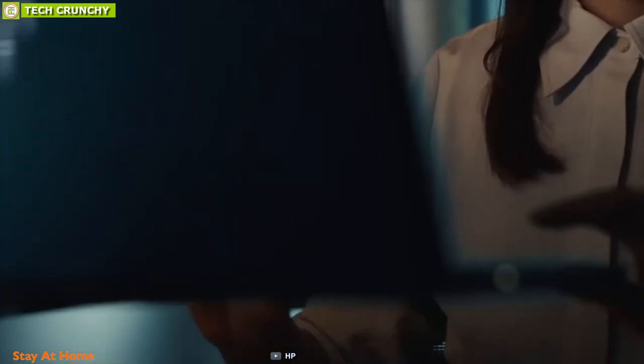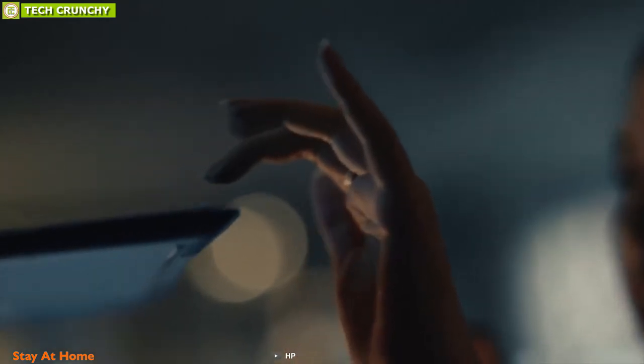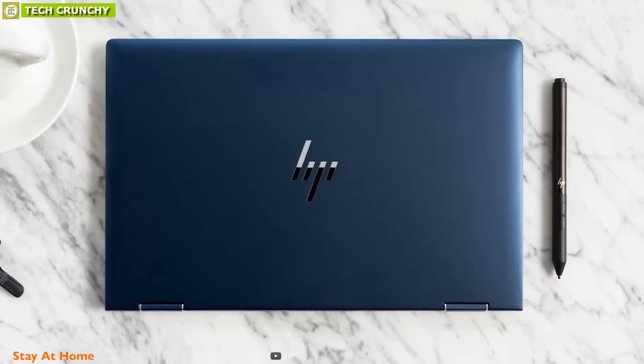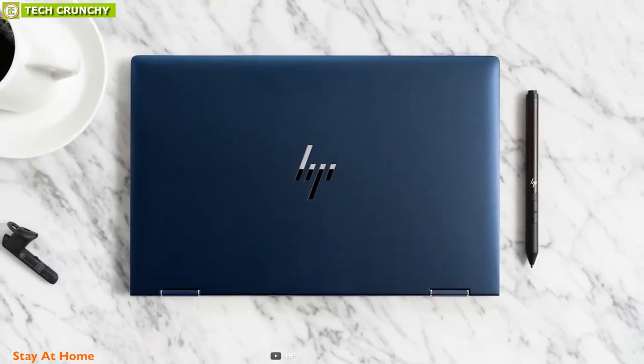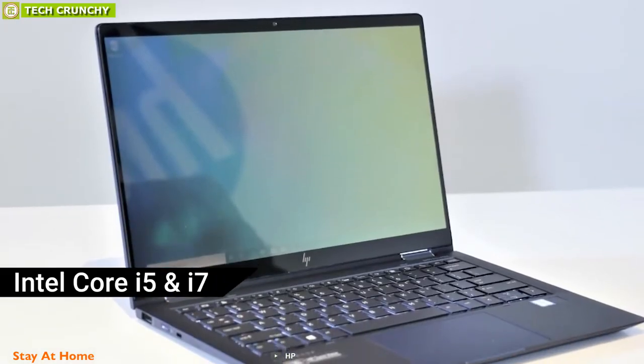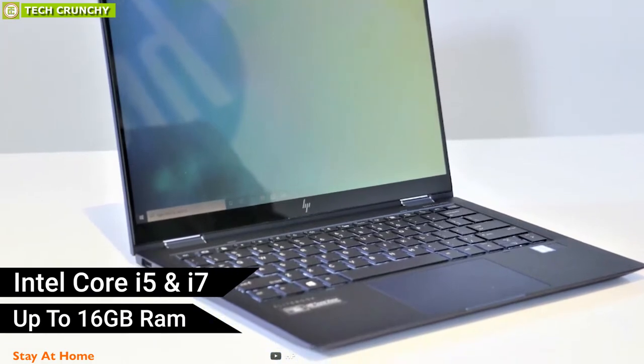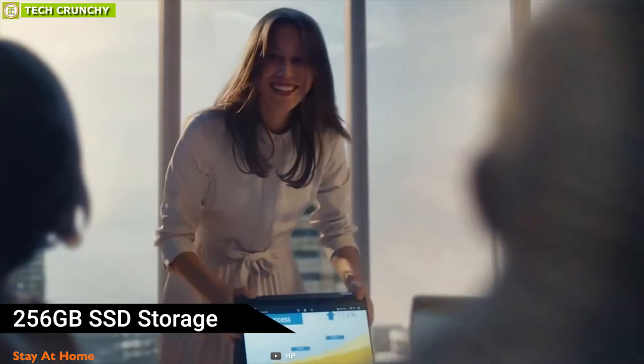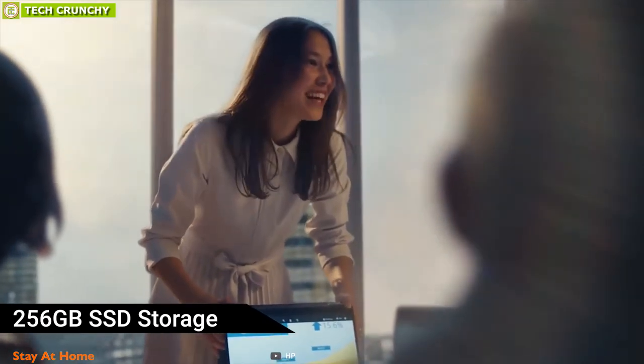The lightweight HP Elite Dragonfly redefines the business laptop because of its stunning looks with a breathtakingly gorgeous chassis featuring a unique dark blue finish. Powered by Intel Core i5 and i7, it comes with up to 16GB RAM and maximum 256GB SSD storage capacity, giving you unbeatable performance so you can save your essential files and carry them along without any hassle.